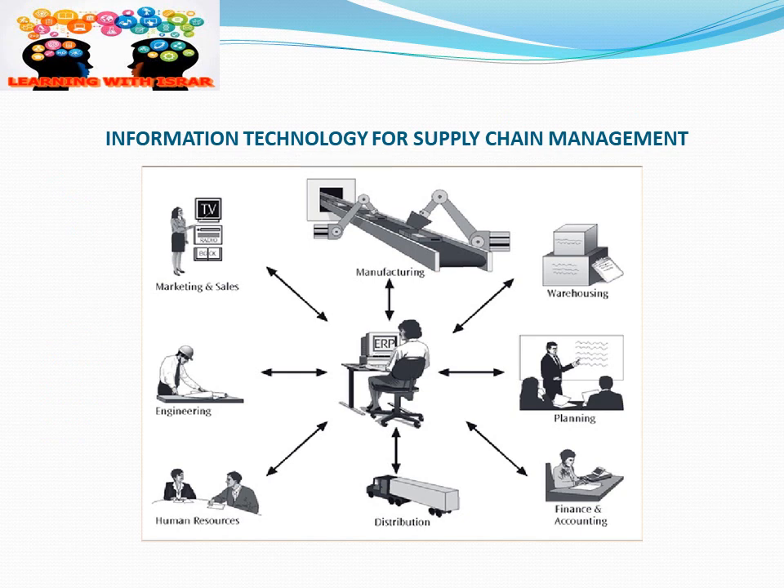This pictorial presentation shows the information technology we are using in supply chain management. It covers areas from human resources, engineering, marketing and sales, manufacturing, warehousing, planning, finance and accounting, and distribution. So all the functions of supply chain management involve information technology.